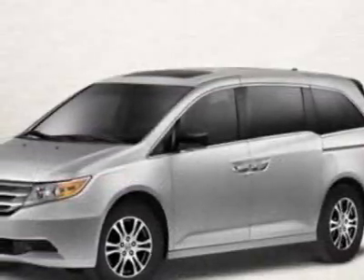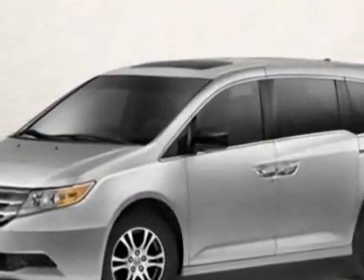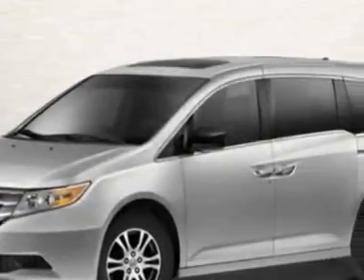This Odyssey boasts a 3.5 liter engine and a 5-speed automatic transmission. Call 888-832-0844 or email our friendly sales staff today to schedule a test drive.